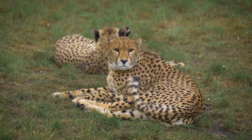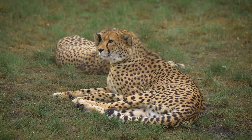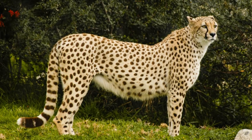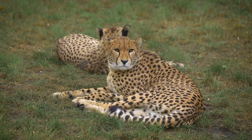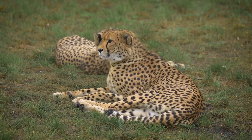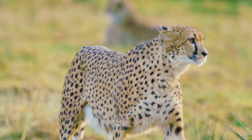Over millions of years, the cheetah has evolved to become a finely tuned hunting machine — a testament to the power of adaptation. Cheetahs started off as creatures much like any other big cat, but over time they developed unique features that set them apart. They shed the bulk of lions and tigers, opting for a leaner, more aerodynamic build perfect for high-speed pursuits.